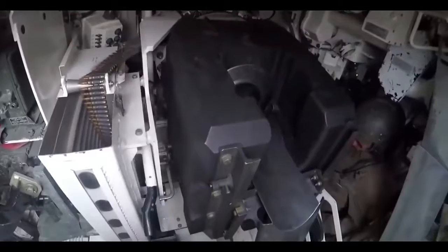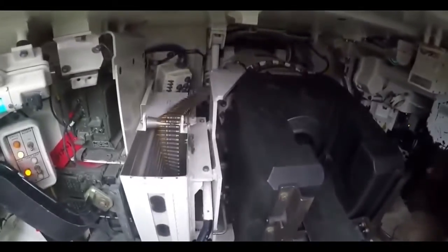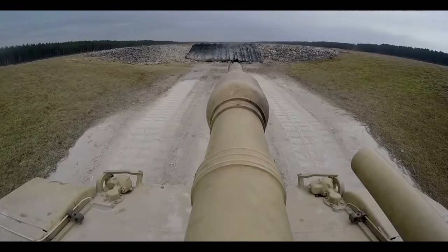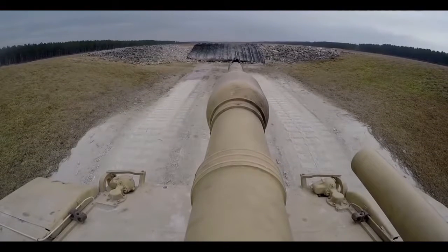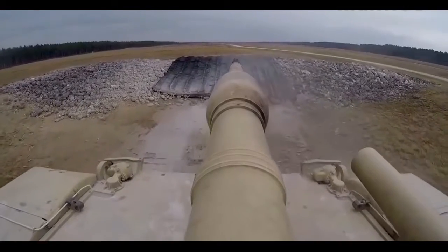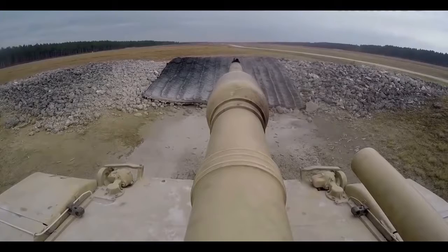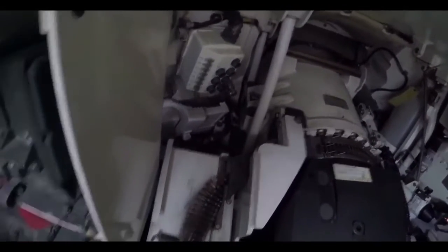AMP also provides two additional capabilities: defeat of enemy dismounts, especially enemy anti-tank guided missile, or ATGM, teams at a distance, and breaching walls in support of dismounted infantry operations. Bassett explained that a new ammunition data link will help tank crews determine which round is best suited for a particular attack. Rather than having to carry different rounds, you can communicate with the round before firing it, Bassett explained.